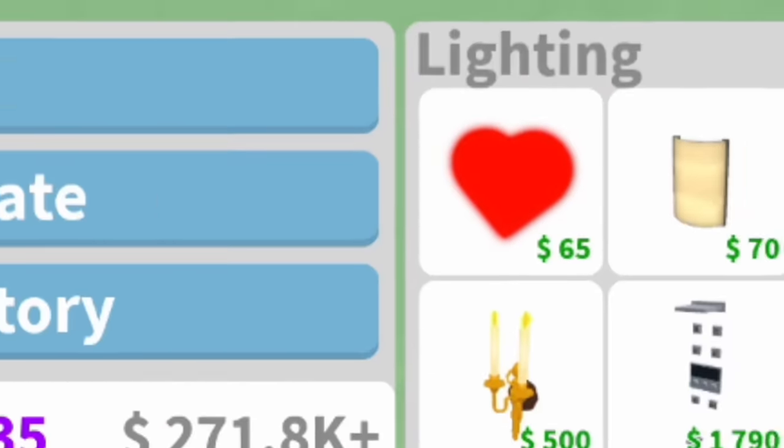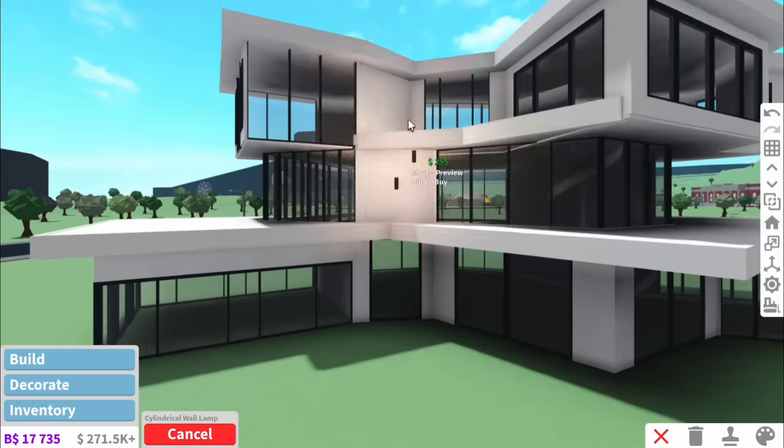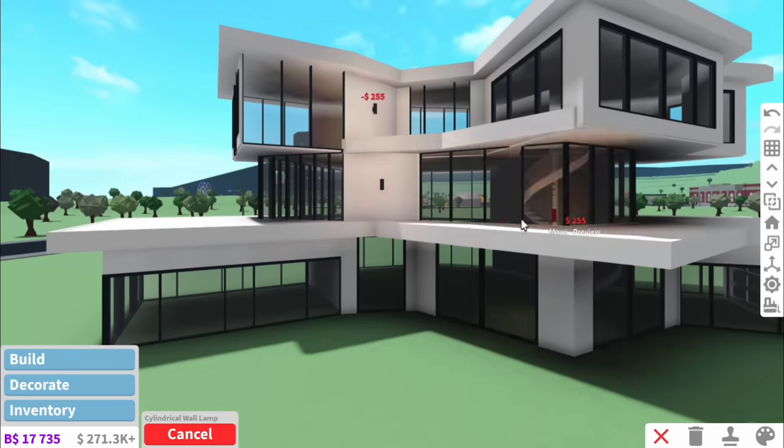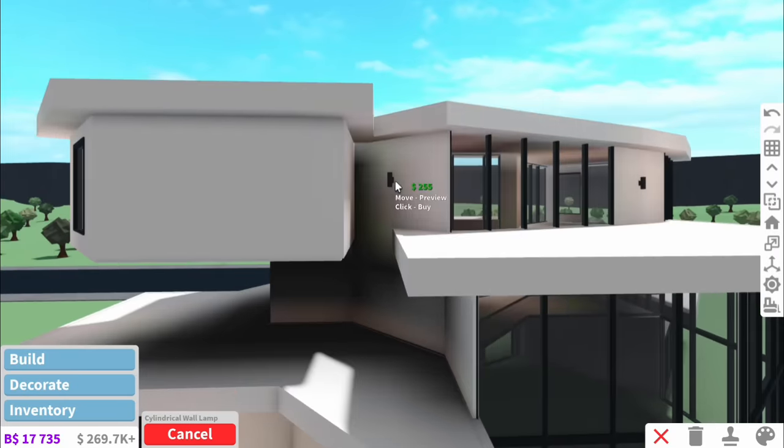Normally the builder in me would be like - no, the walls are too bland, help me, we've got to put loads of lights everywhere. But today we are literally going to have the most sparse set of lights, and the same on the back. There's just no need for so many.